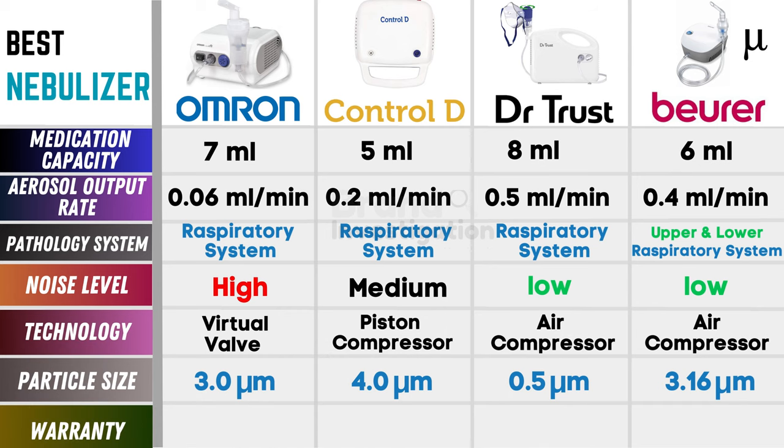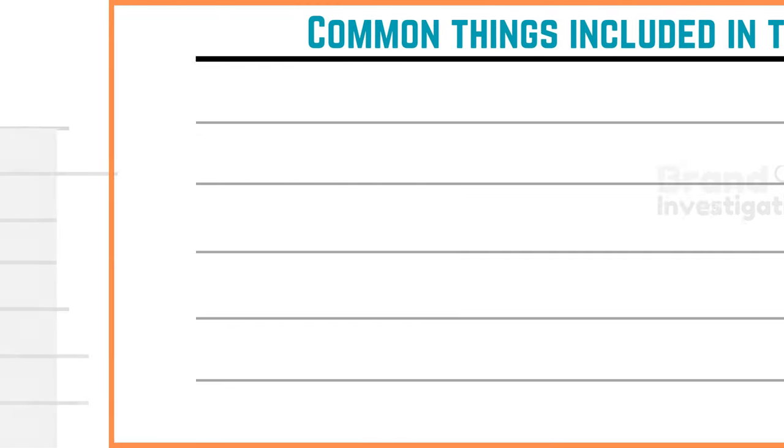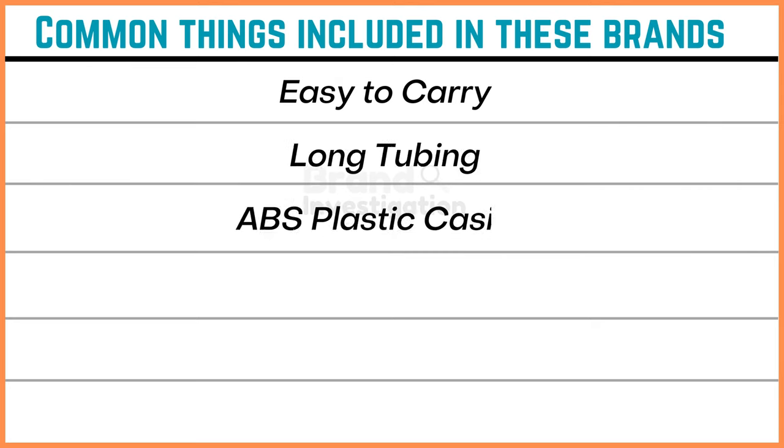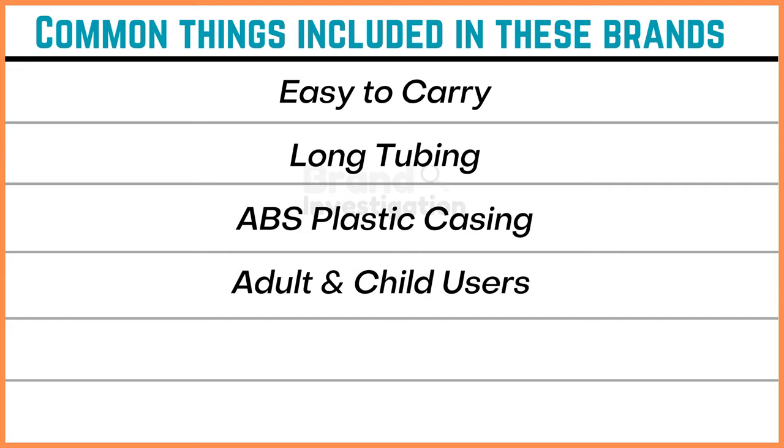Now let's talk about the warranty. For Omron, we get 3 years of warranty. For Control-D, we get 1 year of warranty. For Dr. Trust, we get 1 year of warranty. And for Buehrer, we get 5 years of warranty. Now let's talk about the common things included in these brands: they are easy to carry, they have long tubing, ABS plastic casing, and can be used by both adult and child users.